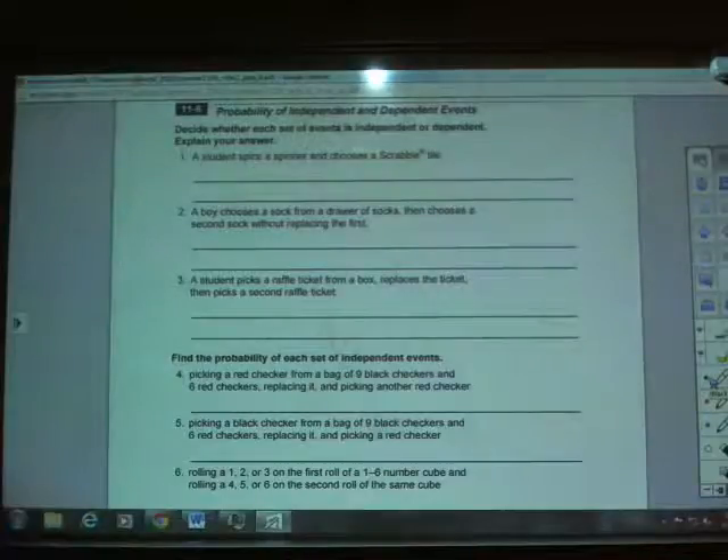The top part asks you to decide whether each set of events is independent or dependent and explain your answer. Dependent means that two events are somehow affecting each other, meaning that the probability of what happens the first time is going to impact what happens the second time. What you'll most likely see is that the total number of possibilities is going to change the second time based on what happened the first time.